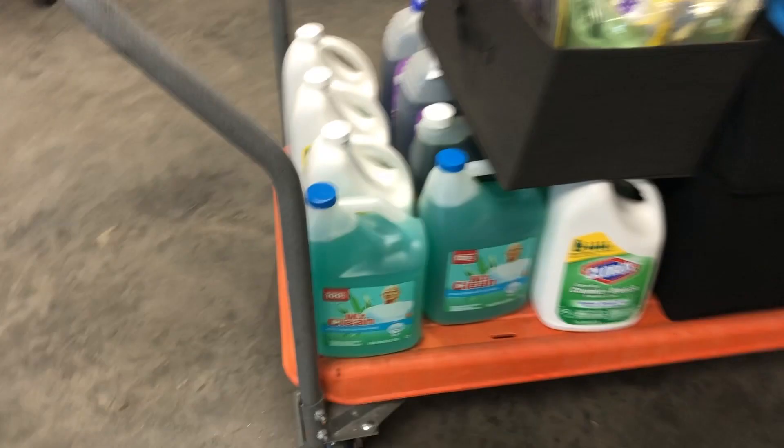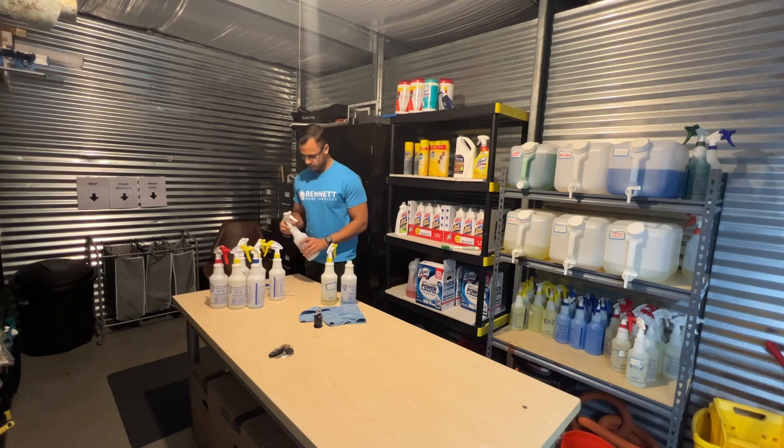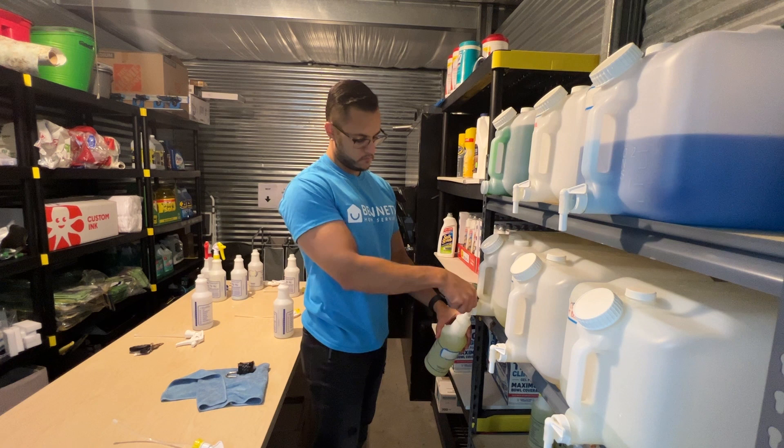I made some t-shirts, got some business cards, some cleaning products, and went on to knock on some doors. What I love about the cleaning business is how easy it is to get started and how simple it is to operate. You don't need much to start and run a successful and profitable cleaning business.